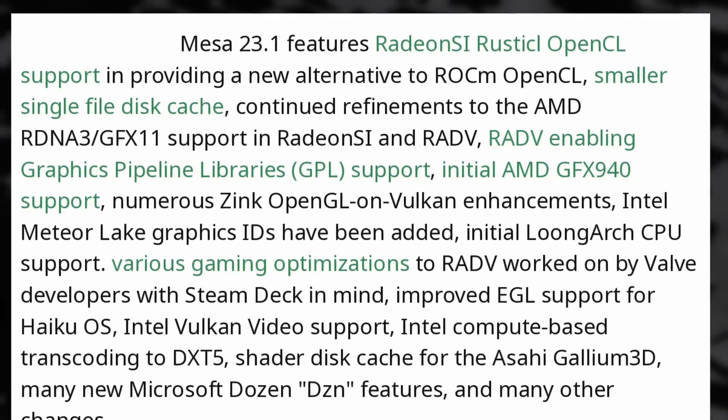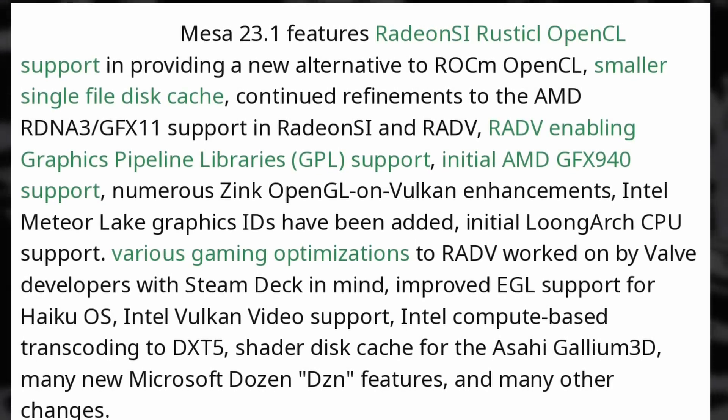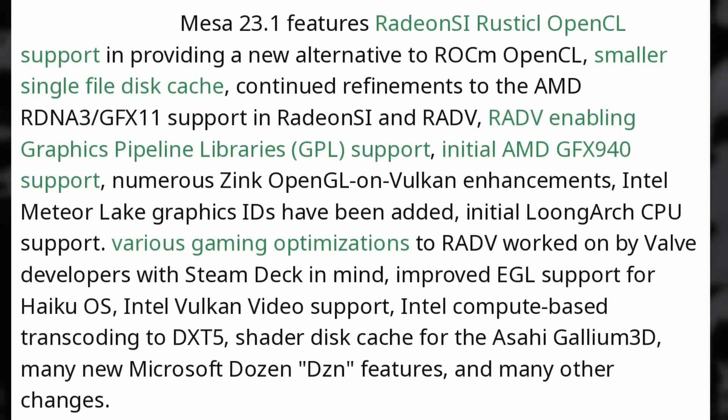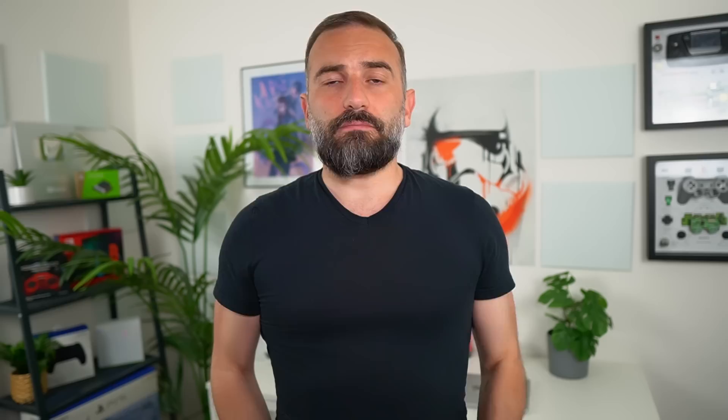Mesa 23.1 also reduced single-file shader cache disk space usage. The new graphics pipeline is now enabled, which should help a lot with in-game stutters while shaders are being built. There are also performance improvements for AMD GPUs, including for the Steam Deck, plus better Intel support and more. Depending on your distro, you'll either get this really soon or have to wait for the next major version. I'm more and more interested in Mesa driver developments — not only do I own a Steam Deck, but I also just bought a nice AMD graphics card, a 6650 XT, to build my own Steam console.